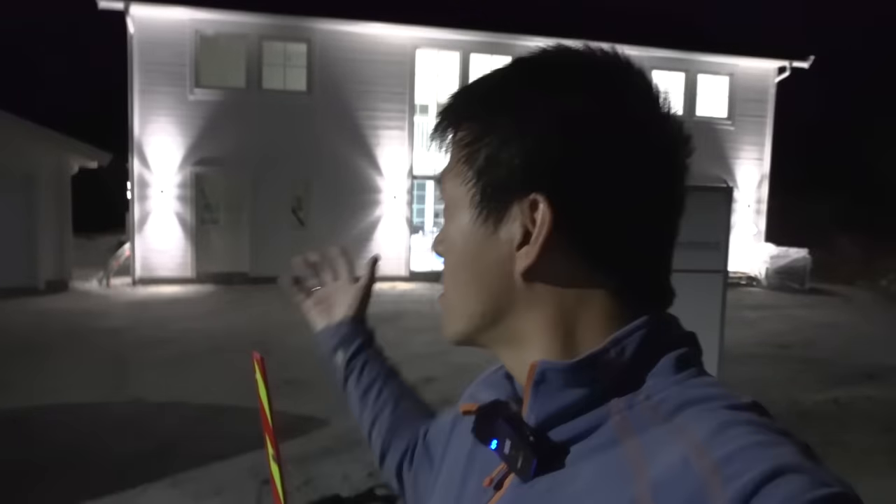Bonus material! This is the first time I show you guys the new house at night. It looks stunning. This is like a hidden gem, an Easter egg for the few who watched the video till the end. If you see this clip, just comment about it.